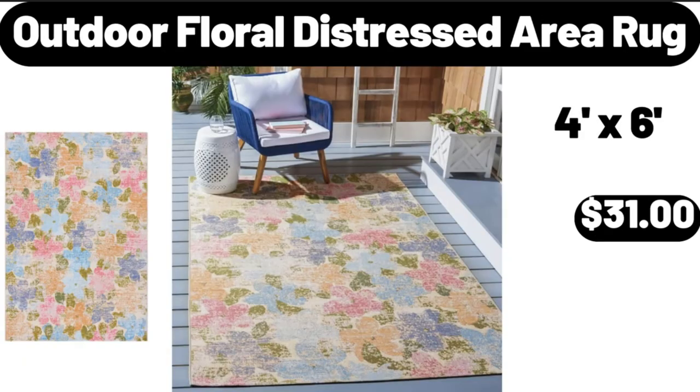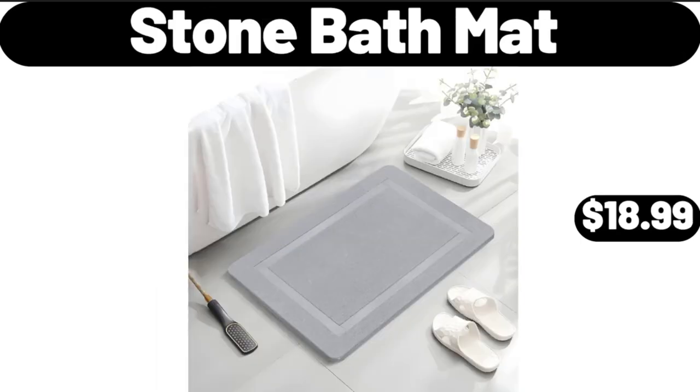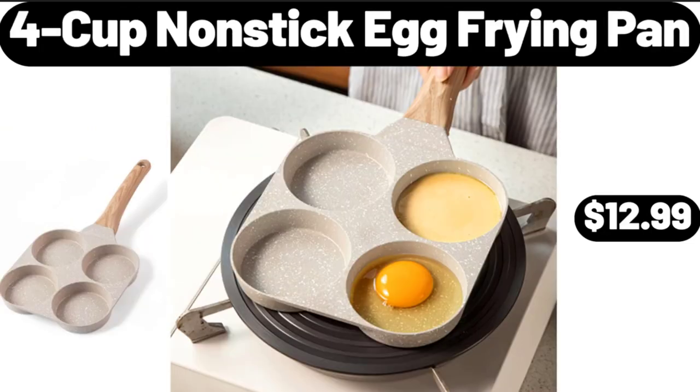Outdoor Floral Distressed Area Rug, $31. Berryhill Hazelnut Spread, $2.45. Stone Bath Mat, $18.99. Wooden Dough Roller, $3.99. 4-Cup Nonstick Egg Frying Pan, $12.99.